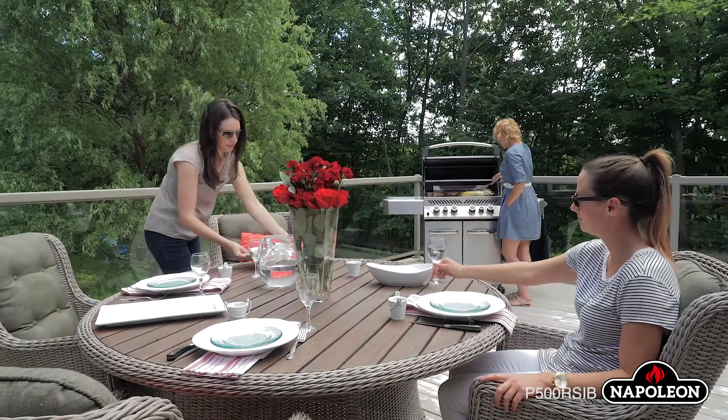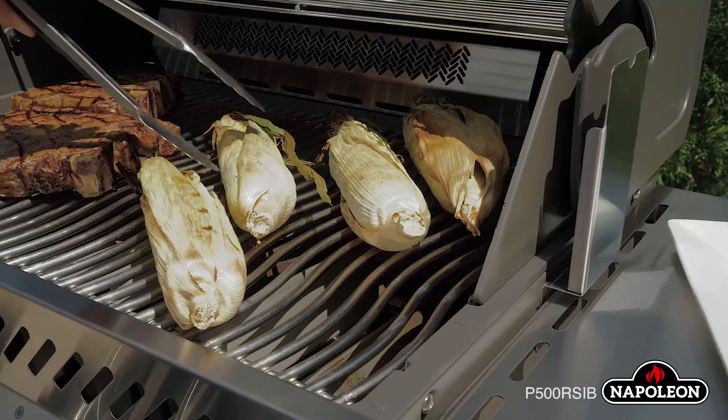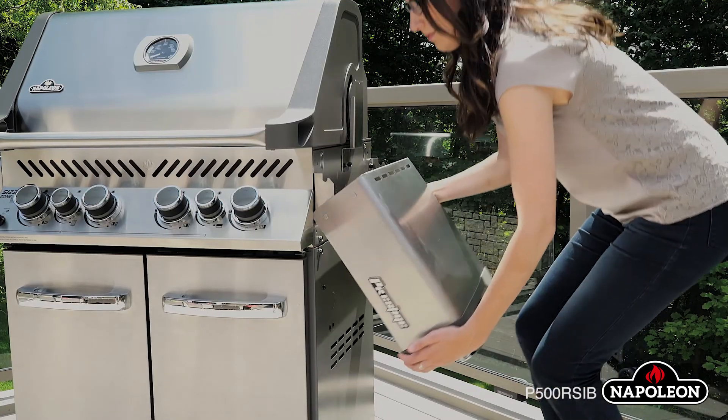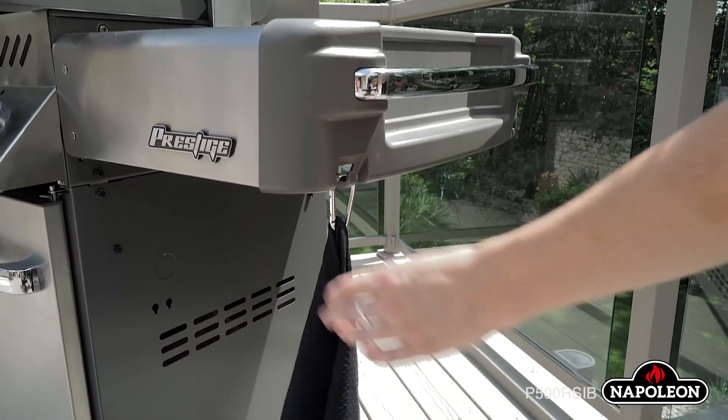The Prestige P500 RSIB not only creates amazing meals, it contributes to the party atmosphere. Stainless steel side shelves that easily fold down for storage offer versatility and feature integrated tool hooks and towel holders.